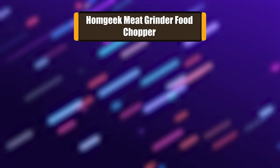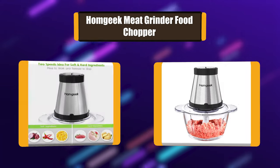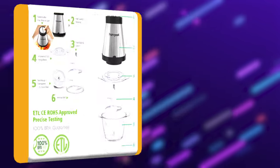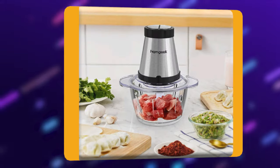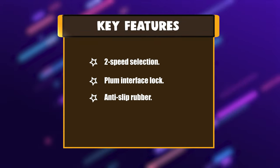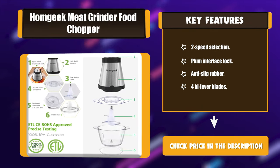Number 4: Hamjik meat grinder food chopper. This BPA free mini chopper helps with chopping, blending, pureeing, mixing, and mincing a variety of ingredients for the perfect texture every time. The 300-watt powered unique sharp stainless steel 4x lever blades enable you to crush, mince, and puree with precision and ease. Key features: 2 speed selection, plum interface lock, anti-slip rubber, 4x lever blades.